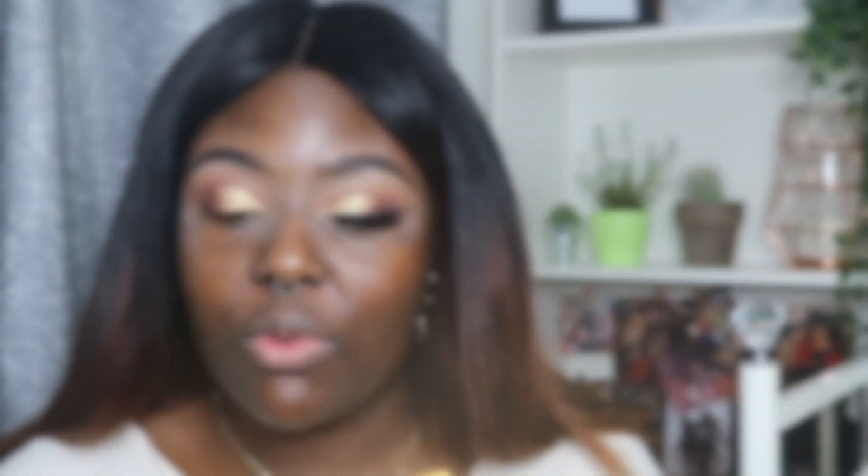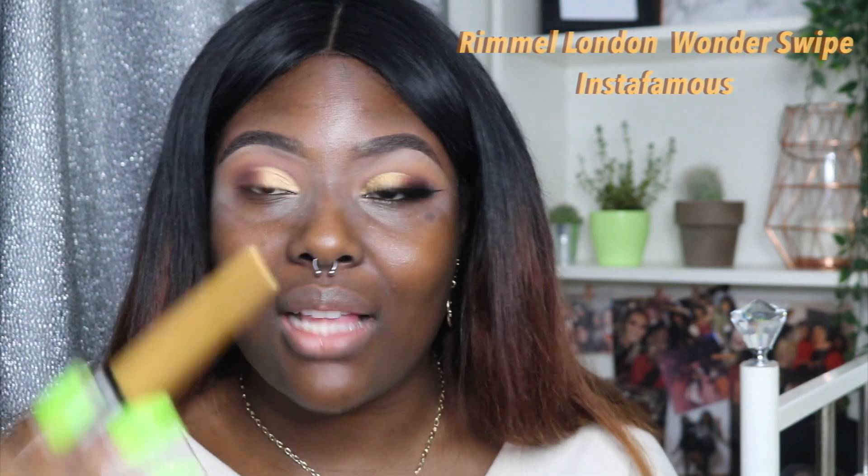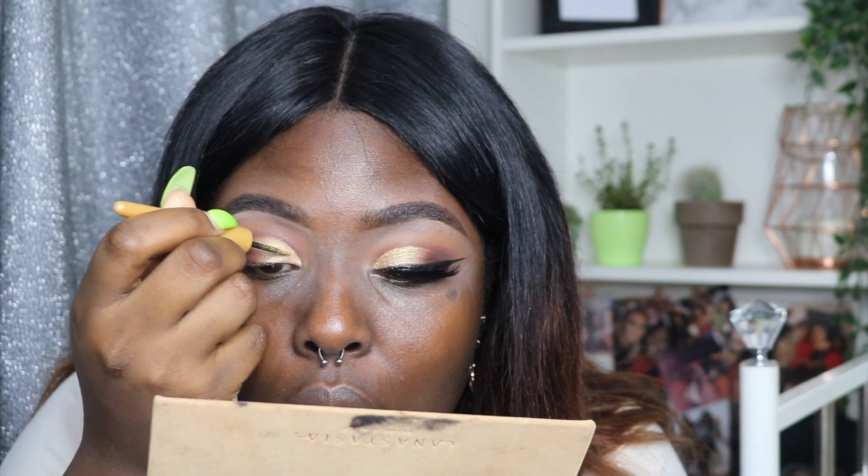I'm going with the Rimmel London Wonder Swipe — it's like an eyeliner slash eyeshadow that you can smudge out. I'm just going to do a little line.